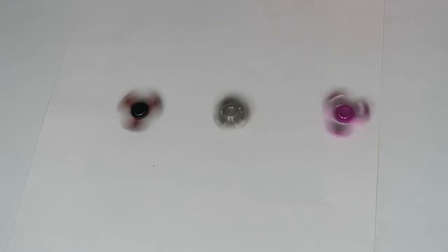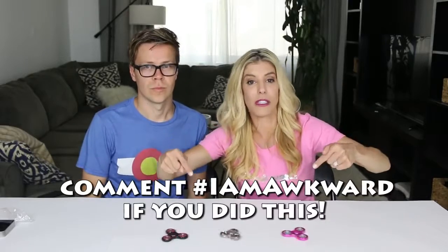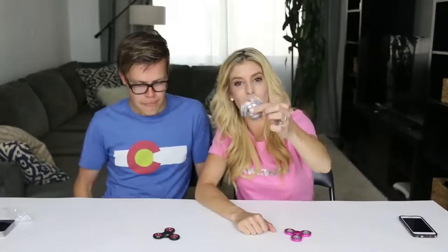Now we're going to test which fidget spinner spins the longest on the table. I feel like these two are slowing down and that one's still going. Let's see if you guys can thumbs up this video and turn on my notifications before these fidget spinners stop spinning. I'll give it to the $150 fidget spinner — Titanium — this is still spinning. We're going to see if Rebecca can sing the theme song to Titanium by Sia while it's still spinning. Ricochet! Fire away, fire away. Shoot me down, but I won't fall. I am Titanium. This one clearly won. So if you want your fidget spinner to spin for a long time, I would definitely go with the $150 fidget spinner.